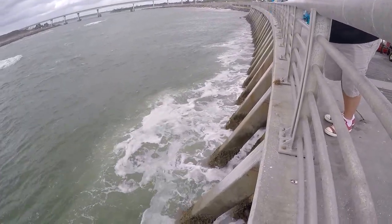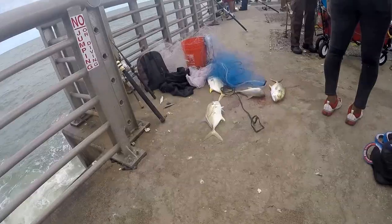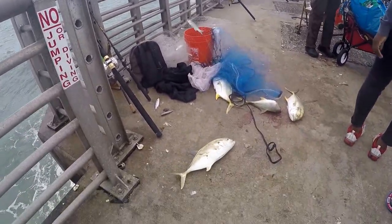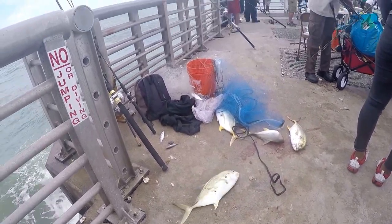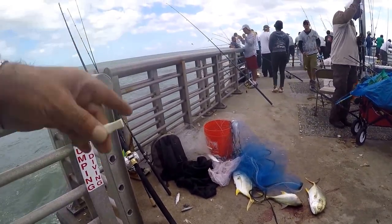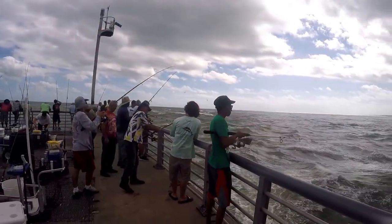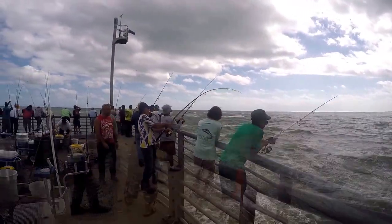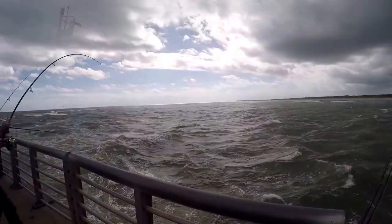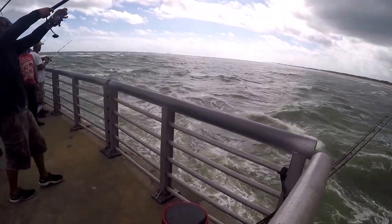Impressive catches are often made from the two jetties extending into the Atlantic Ocean. We walked all the way out — there must have been over a hundred people on that jetty fishing. A little too crowded, but they were catching fish. We watched one angler hook what looked like a big one, but he ended up losing it. It was a nice size though.